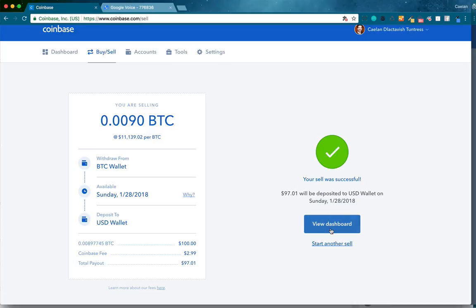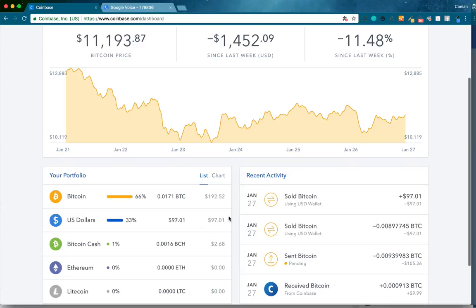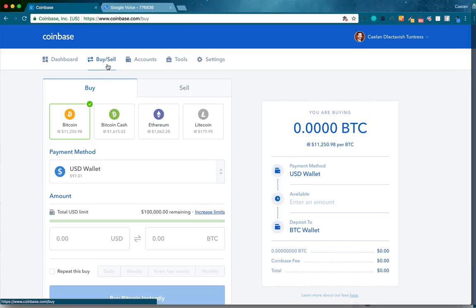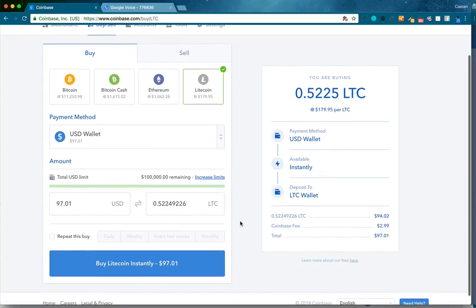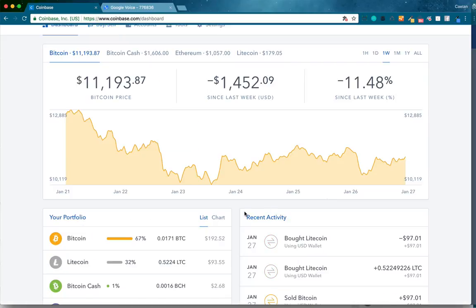I'll confirm the fee and go back to my dashboard. You can see I now have $97.01 in US dollars. I'm going to go ahead and buy as much Litecoin as I can with that — I'll go with my USD wallet and buy the max. There's a fee here of $2.99, so I'll end up with $94.02. Buy Litecoin instantly. Confirm buy. Now I have some Litecoin — 0.5224 LTC.